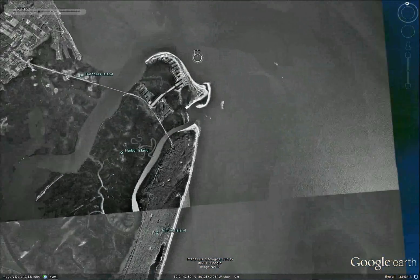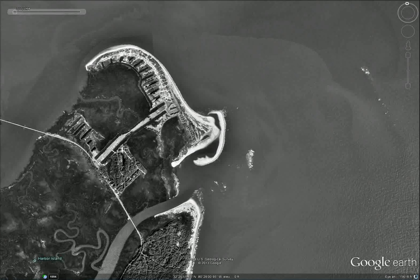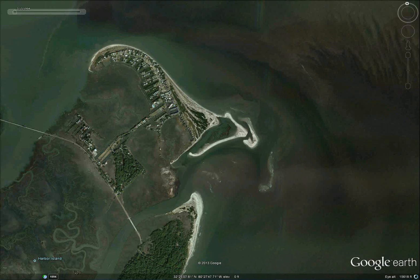Anyway, that's all. Just wanted to show you some of the erosion around Hunting Island in the Beaufort area. Thanks.